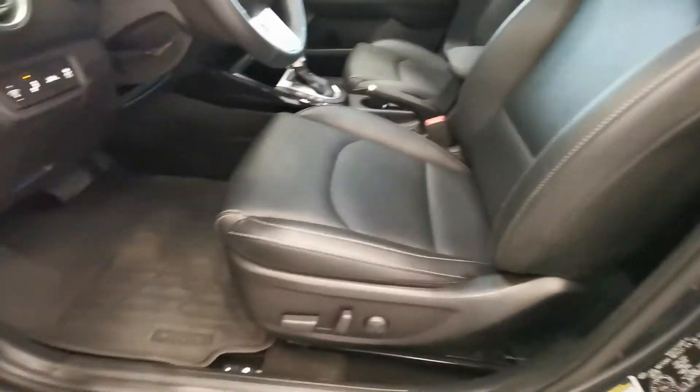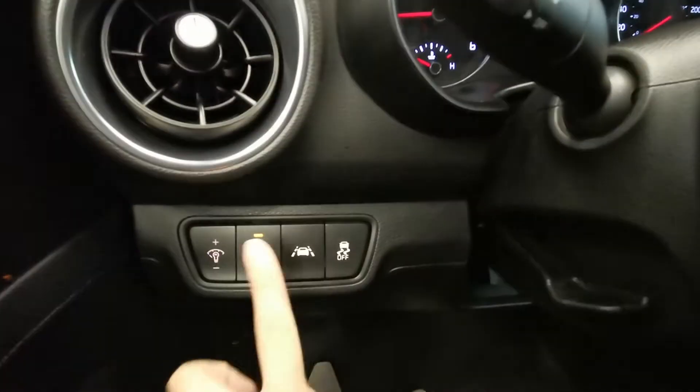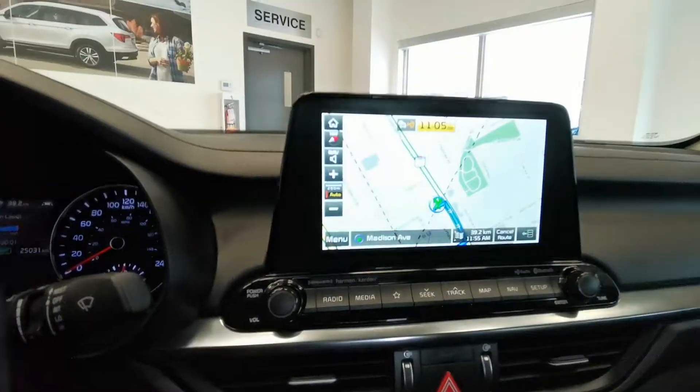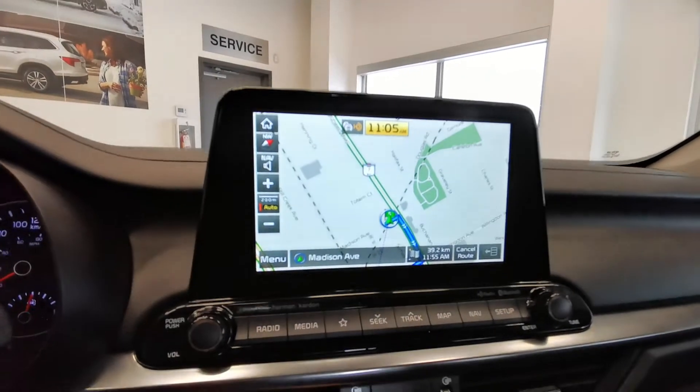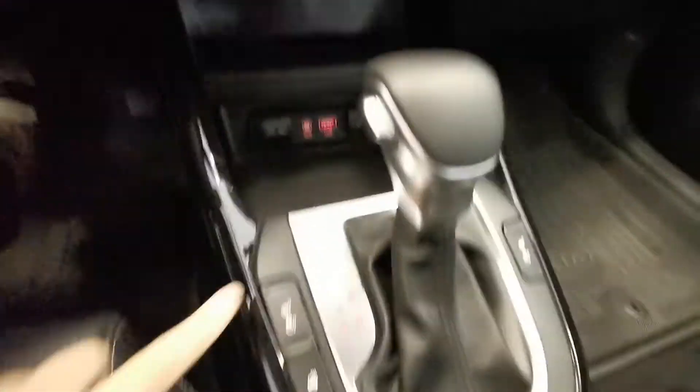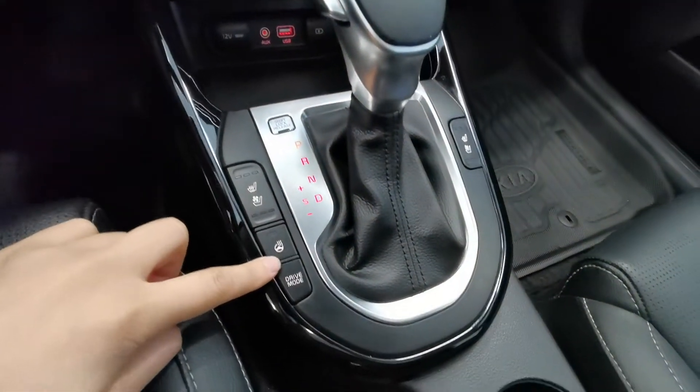It features leather power seats, weather mats, and all the safety features. Here is the steering wheel with push button start, navigation, backup camera with guidelines, and infotainment system. You also get heated and ventilated seats and a heated steering wheel.